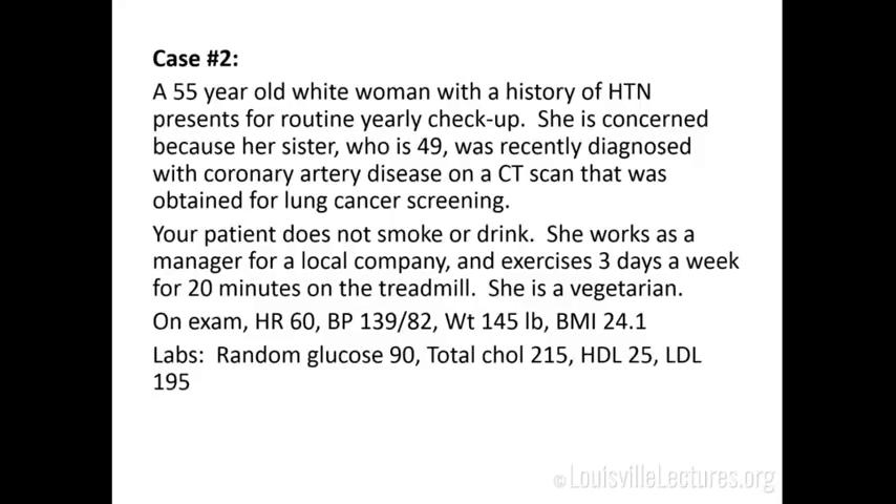Anything else for her today? Talk to her about exercise — increase it a little, set some goals. There's something called an exercise prescription: FIT — Frequency, Intensity, Type. Studies show patients are more likely to follow a specific exercise prescription than if you just say 'exercise in general.' With salt reduction and more exercise, you might get her blood pressure down about five millimeters of mercury. I'd give her the option: go up on your medication today to get under 130, or intensify your lifestyle and come back in three to four months.